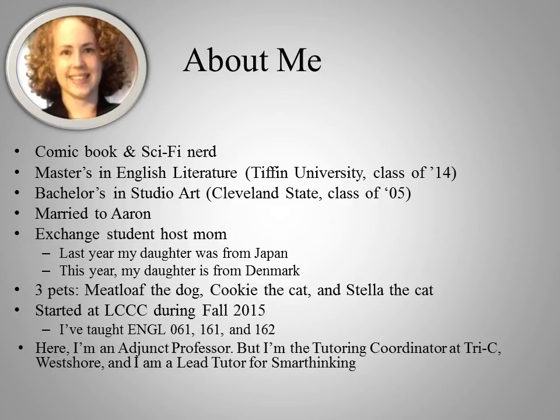I have three pets, a dog named Meatloaf, and two cats named Cookie and Stella. I have been here at LCCC since the fall of 2015. The first class I taught here was 162, and I've also taught 061 and 161.